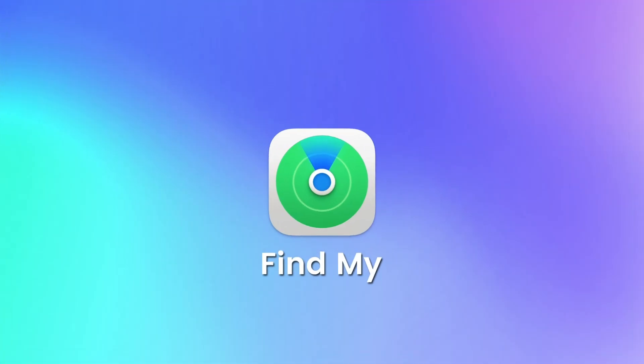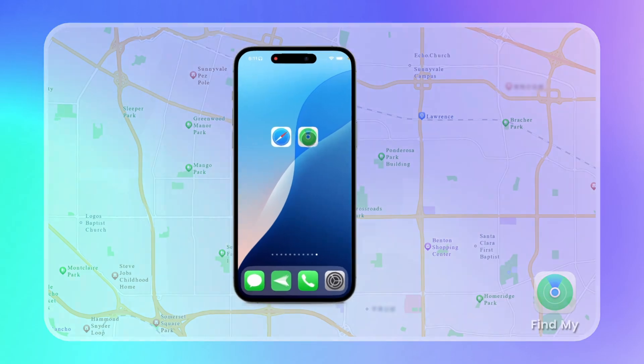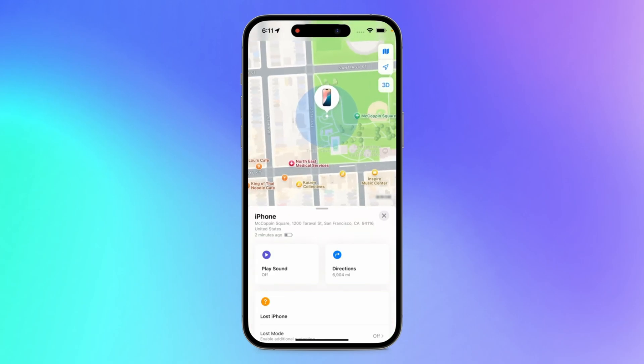The second method is to use the Find My app on another Apple device. If your lost iPhone is sharing its location on Find My, open the app on that device. Tap on your lost iPhone to see its location. If it's offline, it will show the last known location.